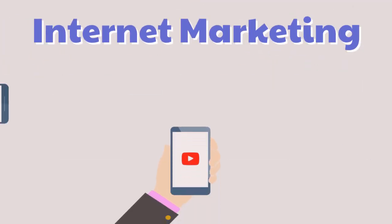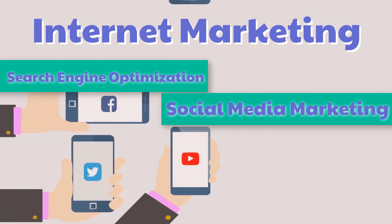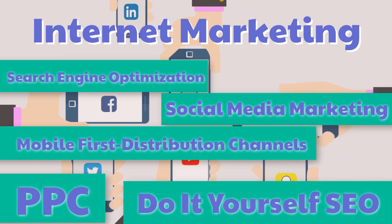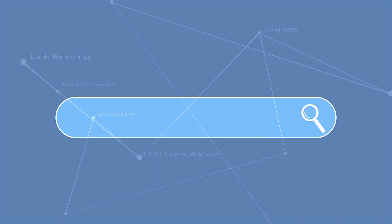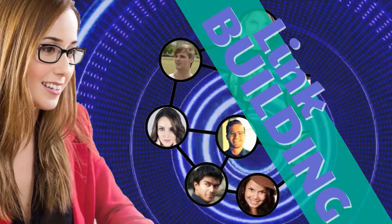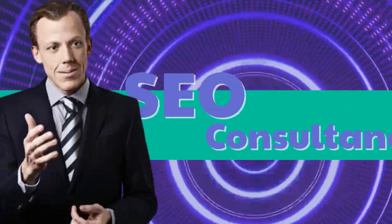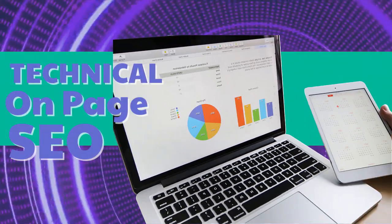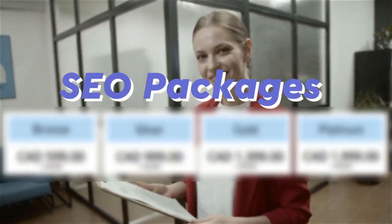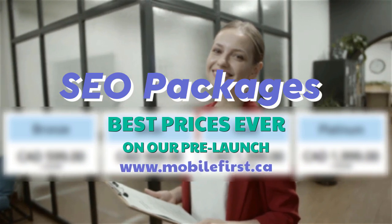Internet marketing and search engine optimization services include: SEO, link building, local SEO, SEO consultancy, technical on-page SEO, and SEO packages. Best prices ever on our pre-launch — check it out at mobilefirst.ca.